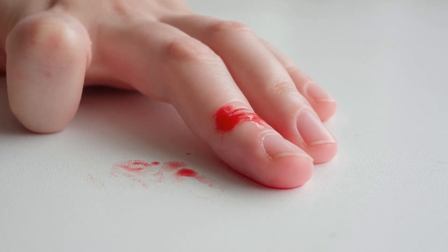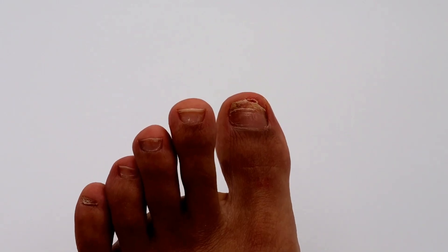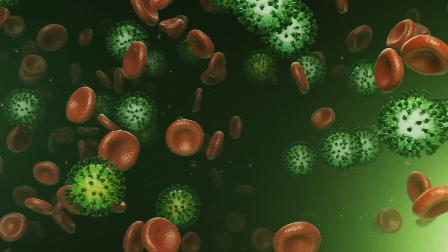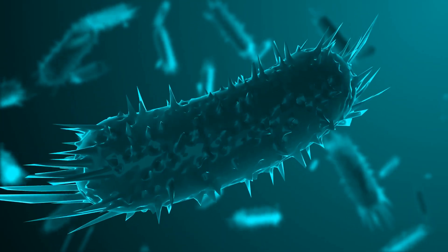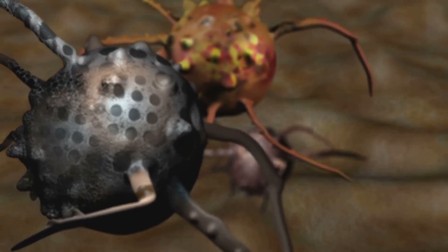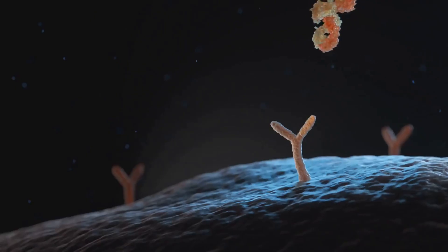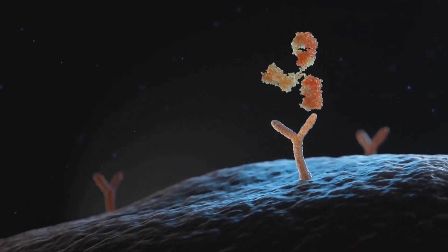Imagine a seemingly insignificant event: a slight cut on your thumb. In the grand scheme of things it appears to be a trivial matter, however at a microscopic level it's a catastrophic event. Thousands, perhaps millions of bacteria have breached your body's first line of defense — your skin. They are pouring through the cut like an invading army, ready to exploit this new territory. This is where your immune system, a complex network of cells and processes, leaps into action.